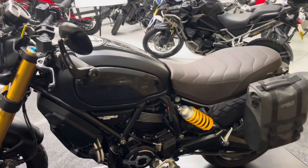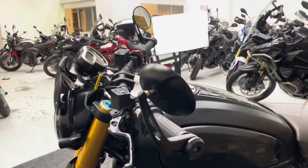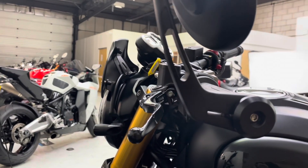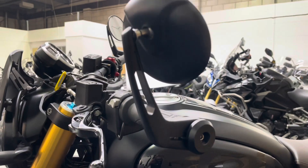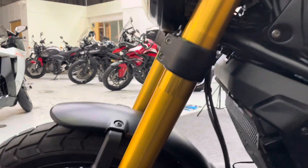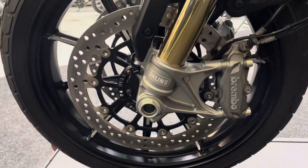So this being the Sport Pro, you'll get that aforementioned Ohlins suspension. There are also three rider modes, cornering ABS, and lean-sensitive traction control as well. No marks on the mirror, the bar end or the lever on the left-hand side either. And the left Ohlins stanchion — again unmarked — and the front wheel in excellent condition.